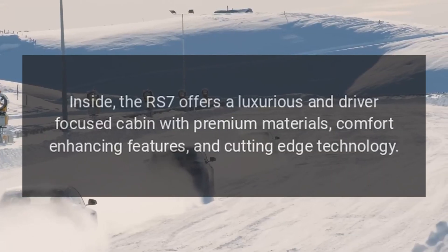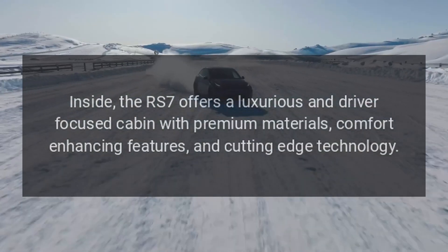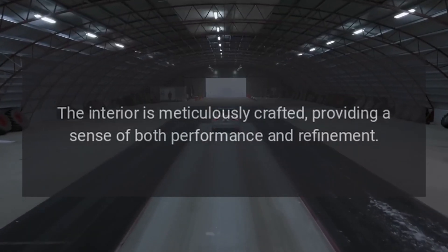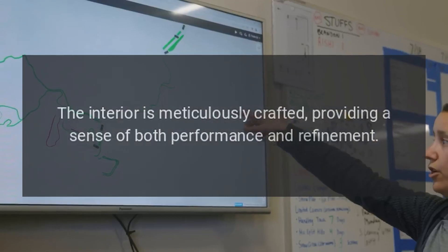Interior. Inside, the RS7 offers a luxurious and driver-focused cabin with premium materials, comfort-enhancing features, and cutting-edge technology. The interior is meticulously crafted, providing a sense of both performance and refinement.